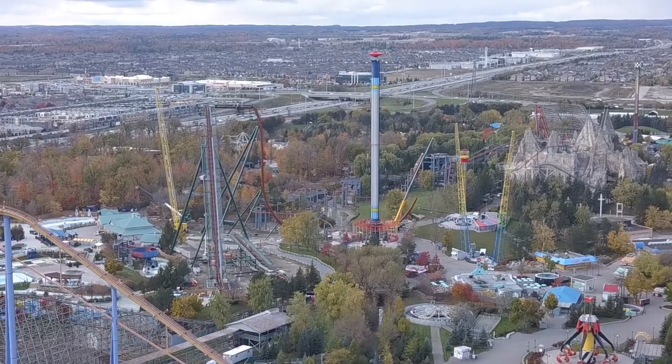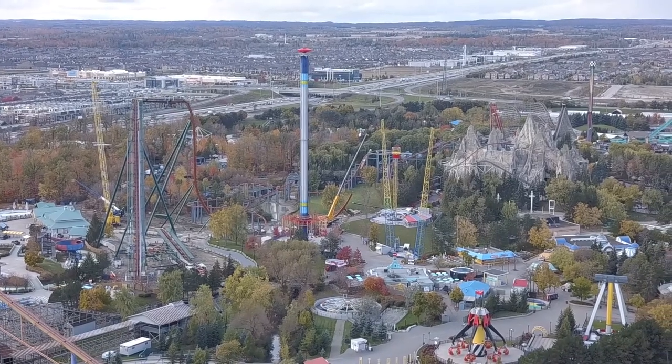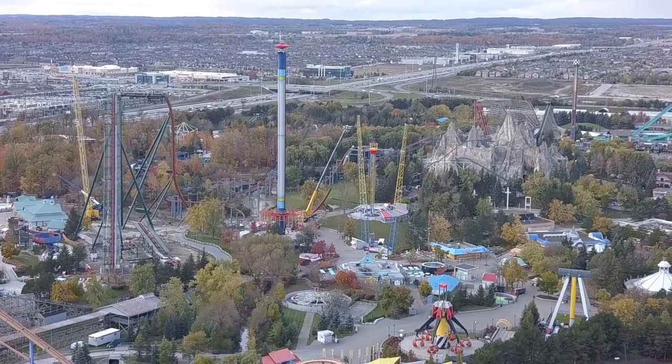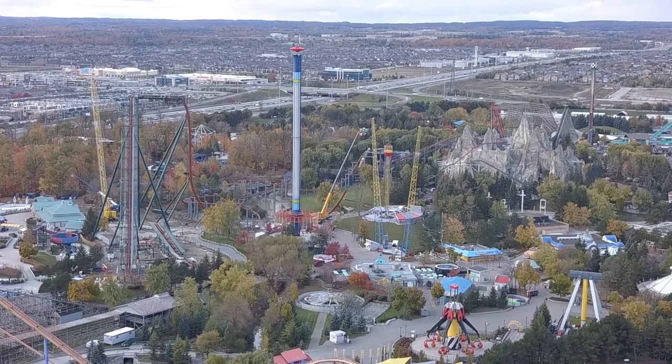I'm actually working on a calendar of the construction of Yukon Striker, and the shots I'm getting from different angles around the park are so impressive. I hope you guys really like it. This looks absolutely impressive — look how massive that pull out of the drop is from the east and west side of Yukon Striker. It's absolutely insane.